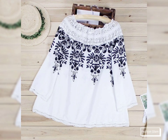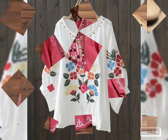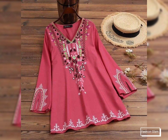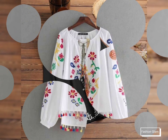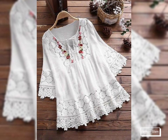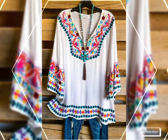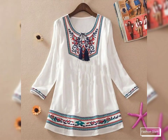Assalamu alaikum viewers, welcome back to my channel Fashion Glam. Today we are showing you very stylish and very beautiful women's casual wear embroidered blouse shirts and top design ideas. These are different types of casual wear — regular vintage style embroidered loose blouse shirts and tops collection for girls and women. These are all different types of embroidery blouse and top shirt design ideas with long sleeves.